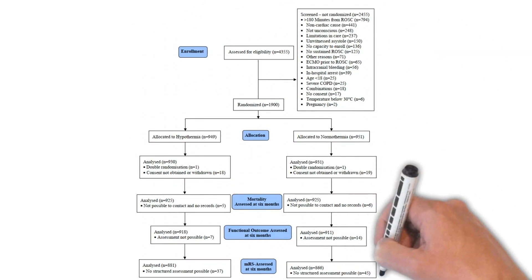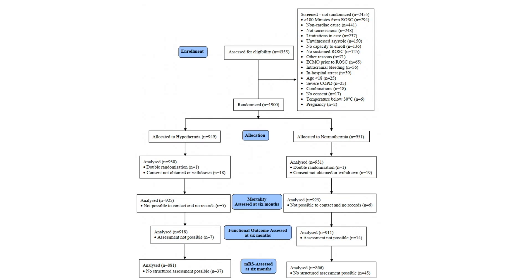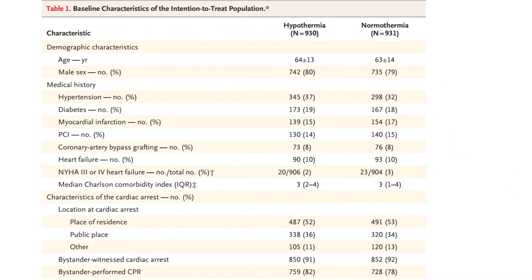In this study, 4,355 patients were assessed, of which 2,455 could not be included. A total of 1,900 patients were randomized: 449 into the hypothermia group and 451 into the normothermia group. They were assessed for mortality at six months, functional outcome, and quality of life. Baseline characteristics showed a mean age of around 63 years, mostly male, with hypertension and diabetes as major risk factors.